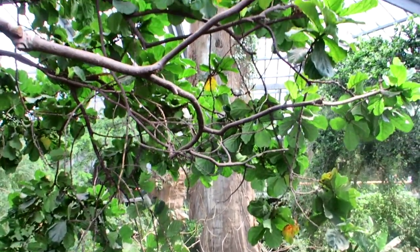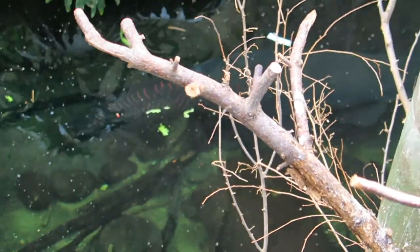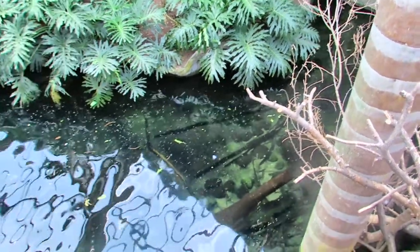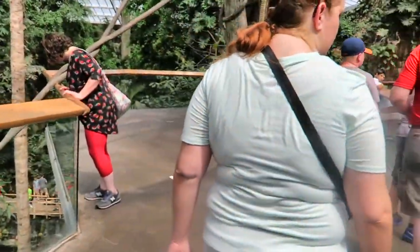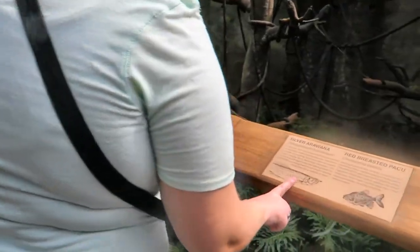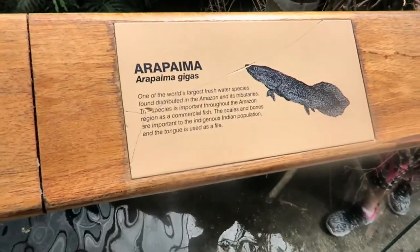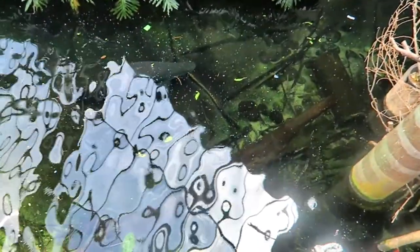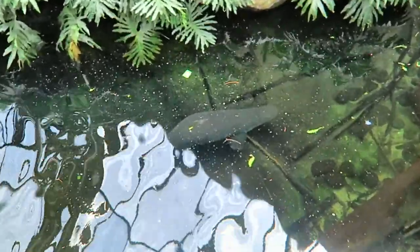There's that column that they kind of hide as a tree. That certainly doesn't do it justice - that fish that's swimming down there. I have to figure out what the name of it is again, but it is massive. I think it's an Amazon fish. It's an arapaima. Amazon arapaima. There's one right there. You can barely see his head right there.